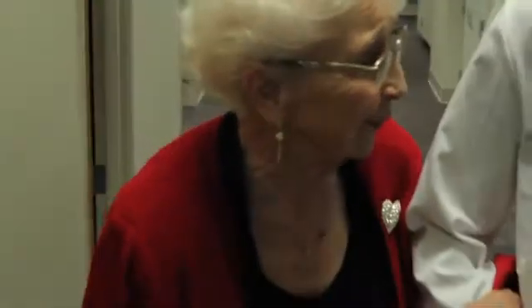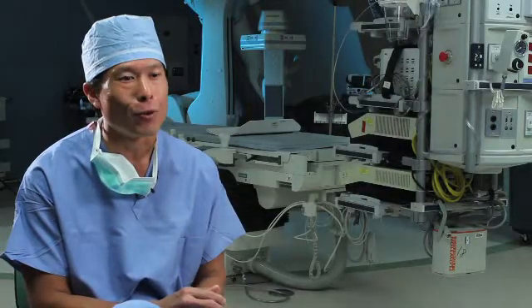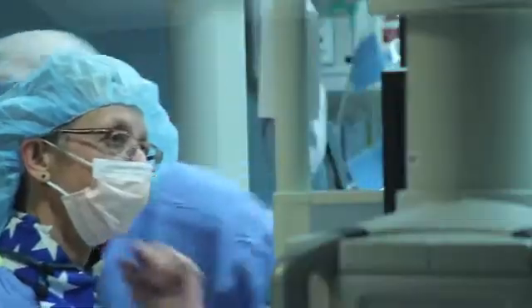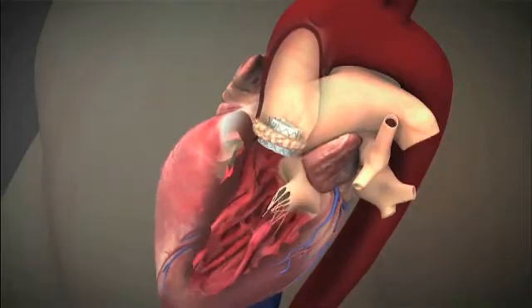I would have been out dancing already. Geraldine is a vibrant 84-year-old woman who had had two prior open-heart surgeries, which makes a third open-heart surgery very difficult. So the transcatheter valve really opens up a whole other option of therapies.